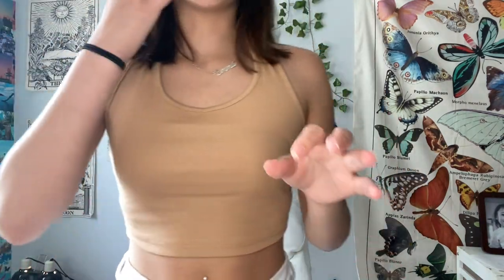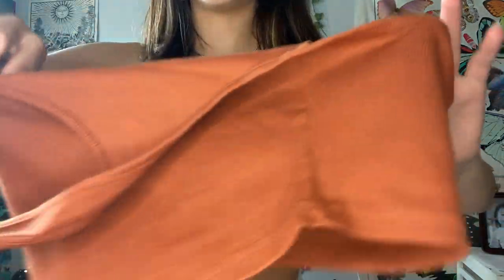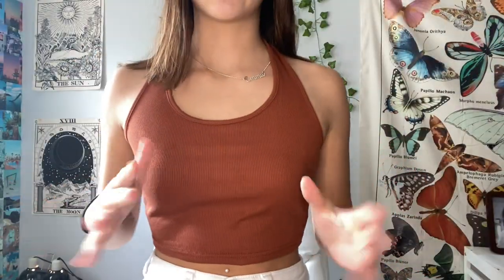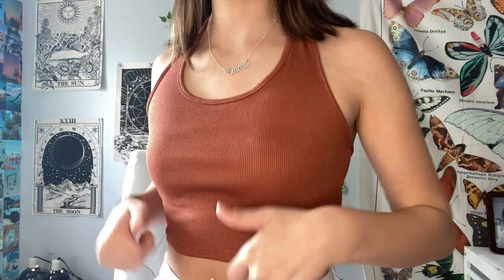The tan halter top is a little big but still fits well — I love the beige color and it's a thick material. The reddish-brown version of the same shirt is also a little loose around the top area but still tight-fitting overall with good material. I just wanted to show you guys both of them so you can see how they look. I think I have one more shirt to try on and then I'll show you the shorts and jeans.